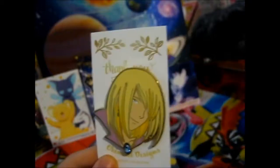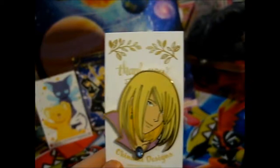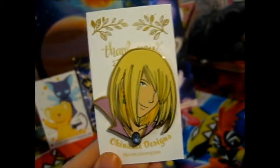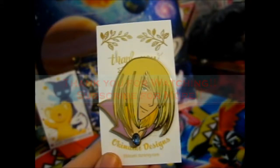Do check out their Instagram and their store to see their other cool looking pins. Thank you for watching — like, subscribe, ring the bell for notifications. Over and out.